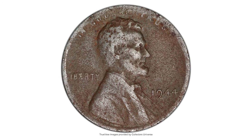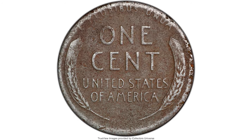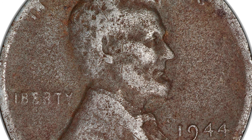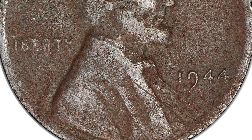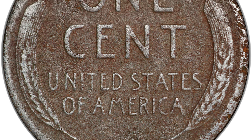Most collectors and many non-collectors are very familiar with the famous 1943 bronze cent errors, struck on leftover blanks from the previous year's coinage. The less famous but equally important 1944 steel cent errors occurred in the same way — struck on leftover steel blanks from 1943 coinage.